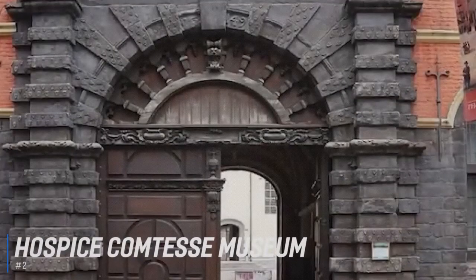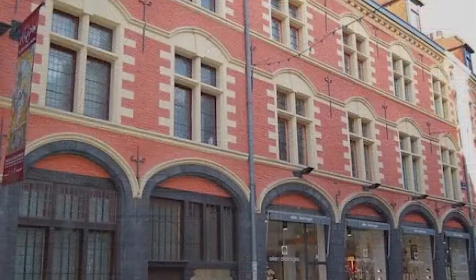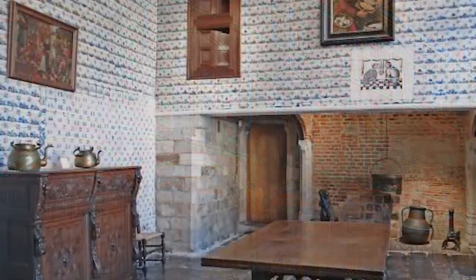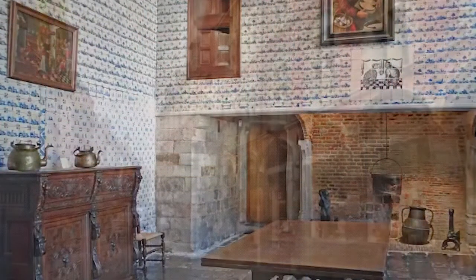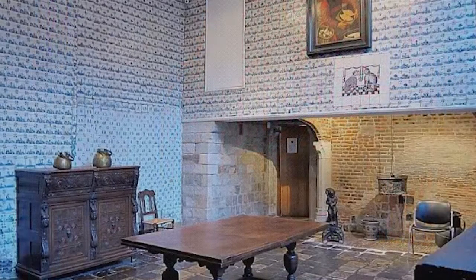At number 2 is the Hospice Comtesse Museum. The Musée de l'Hospice Comtesse is the Town Museum of Lille. It's housed in an old hospital, founded by Jeanne, Countess of Flanders, for the poor of the city, in 1237. The collection features 17th- and 18th-century art, woodwork, ceramics, tapestries, and musical instruments. But being the Town Museum, it also focuses on the history of Lille, particularly its revolutionary history, and the story of the hospital and the monks that ran it.